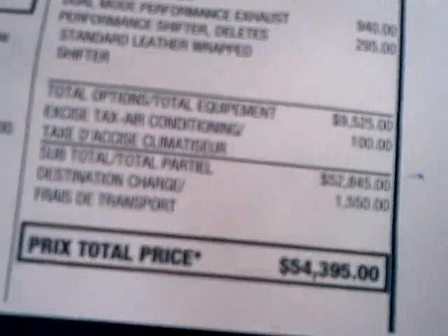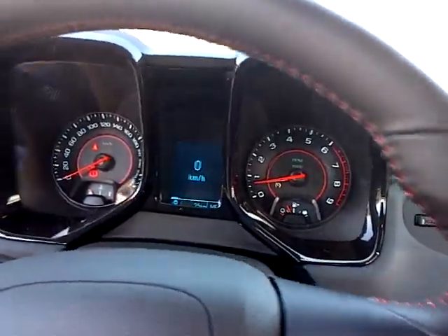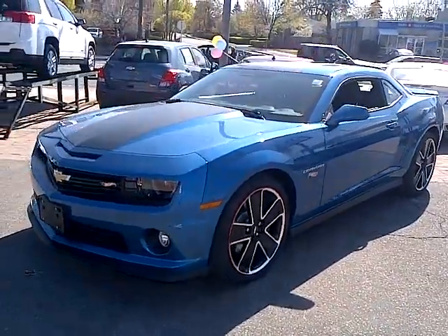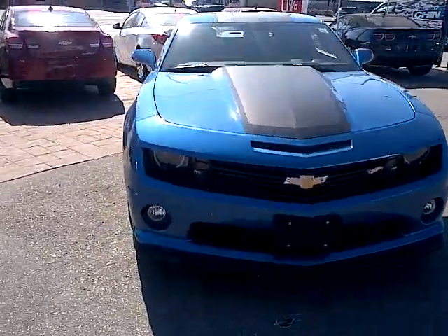The window sticker on this one is $54,395. This is for sale currently here at Dean Myers Chevy Buick GMC in Toronto. If you'd like any more information, or if you want to drive it, contact me, Kyle D'Souza. I can be reached at 416-256-1405, or send me an email at Kyle.D'Souza — K-Y-L-E dot D-E-S-O-U-S-A at DeanMeyers.com.